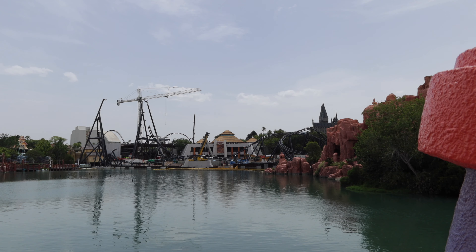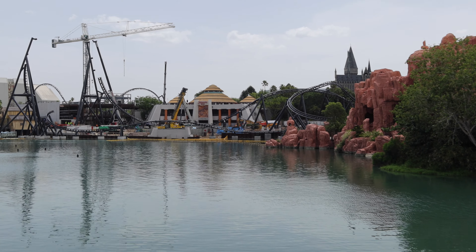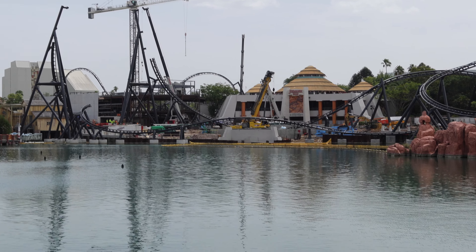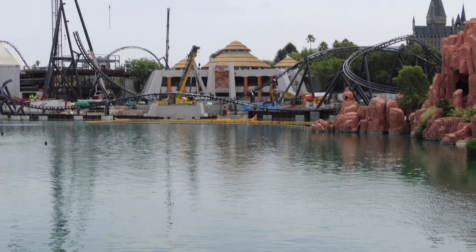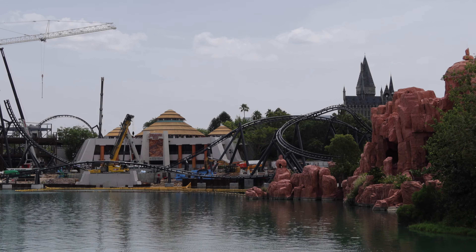Since we're over here, we'll take a look at the construction so far — that's crazy. Supposedly when the parks were closed they doubled their contractors, and I would agree with that. It came a long way but it looks pretty cool.